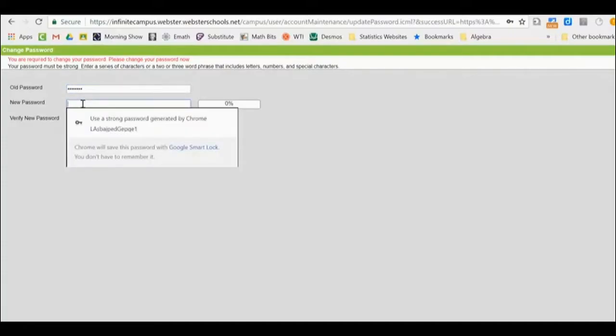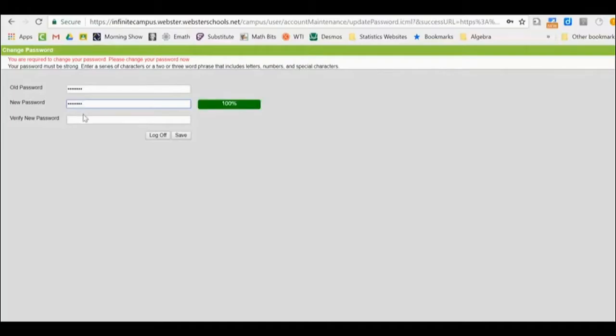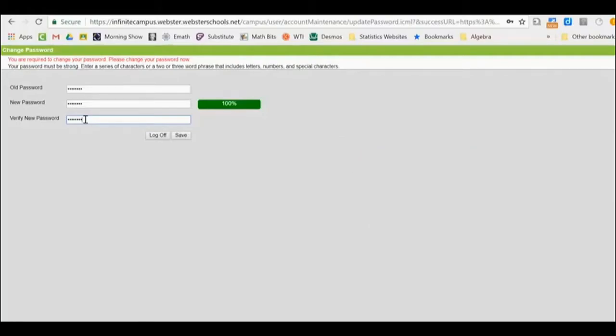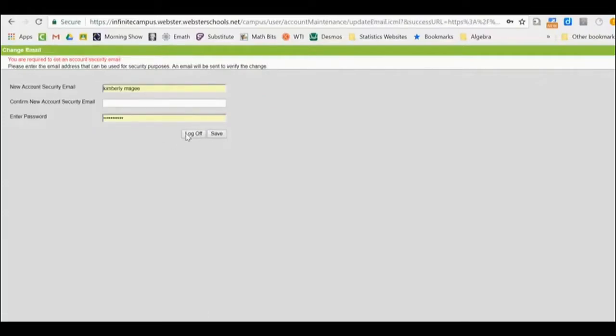Now you're going to type in a new password. It's important that once you type in this new password, you save it somewhere — in the contacts or notes section of your phone. It's really important not to forget this password. Next, it will ask for a new account security email. Please use your school email and type that in twice, then enter that new password you just created.